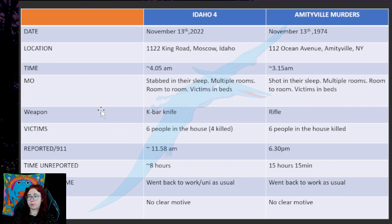Way of operating. Idaho 4 — people were stabbed in their sleep in multiple rooms, the killer went room to room, and victims were in beds. The Amityville murders — they were all shot in their sleep rather than stabbed, also in multiple rooms, the killer went room to room, and victims were in beds. The weapon used in Idaho 4 was a Ka-Bar knife and in Amityville murders, a rifle.